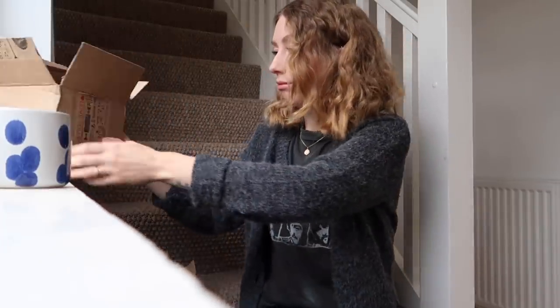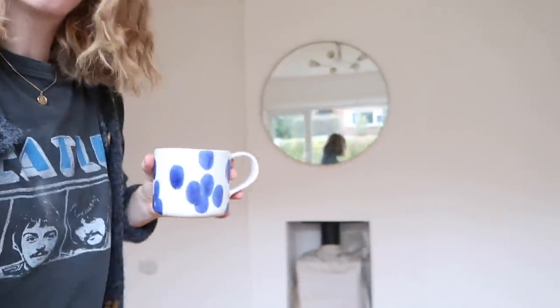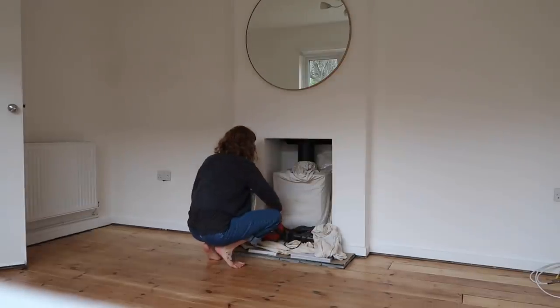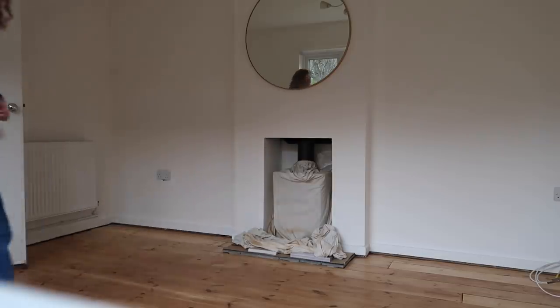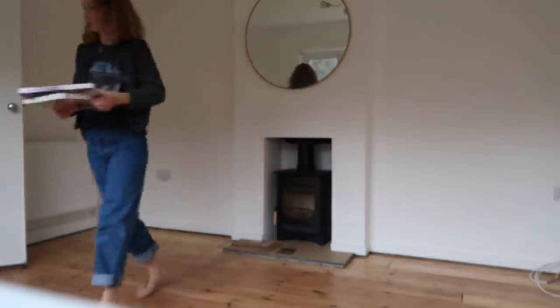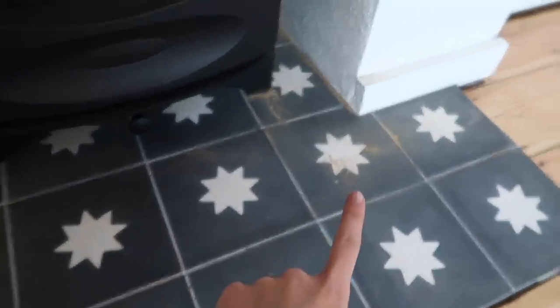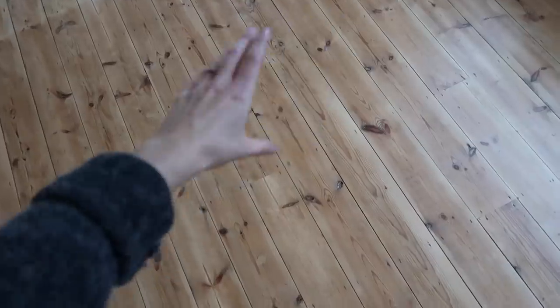I'm probably more excited than I should be about changing light switches, but little things like that really make everything look put together. Before I go get Delilah I'm going to take everything off the fireplace and have a bit of a tidy up. The varnish is dry but it says leave it 24 hours before putting furniture on, and another 48 hours — so 72 hours total from varnishing until it's completely durable.